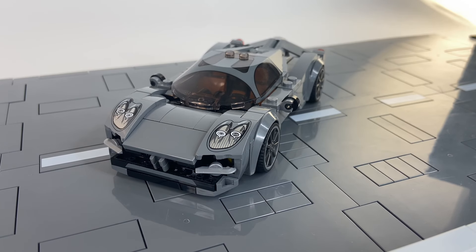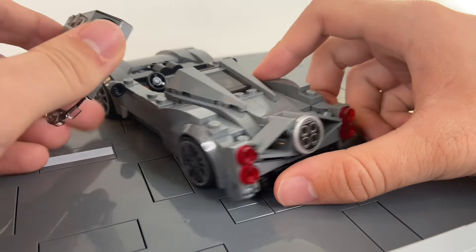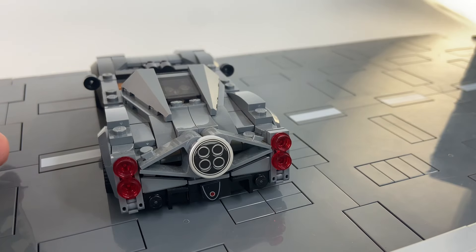Starting our classic cars off is the Pagani Utopia. And yes, I know it's not old or anything, and that doesn't make it classic, but I think this car embodies everything a classic car is, and seems like the most modern version of what a classic car should be.